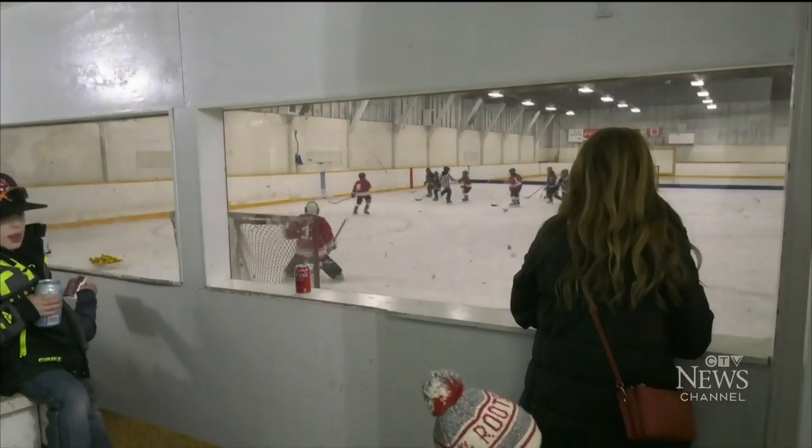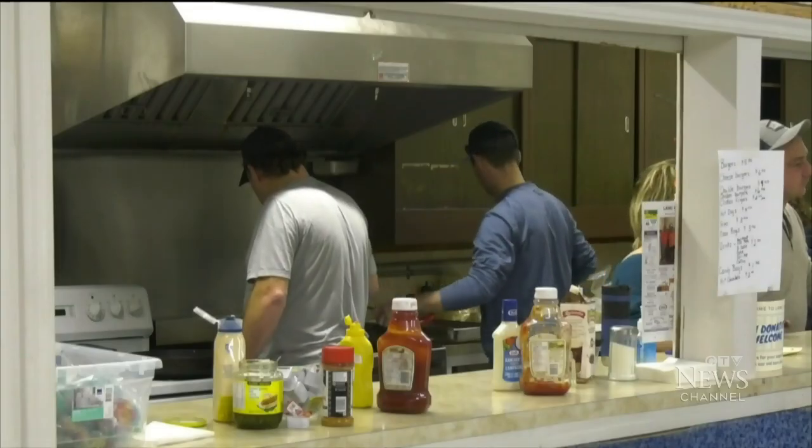I'd like to see it go for generations, and that's why I put my time in here. The Lange rink is run on volunteer power. Time helps, but money keeps the rink running.